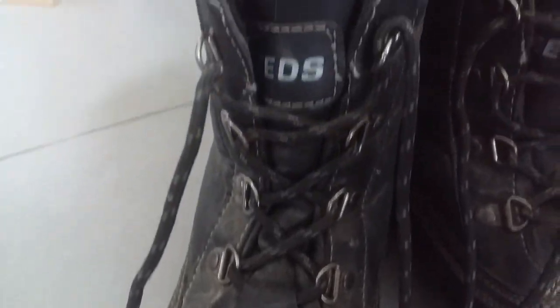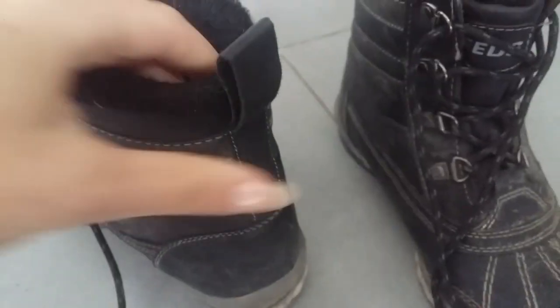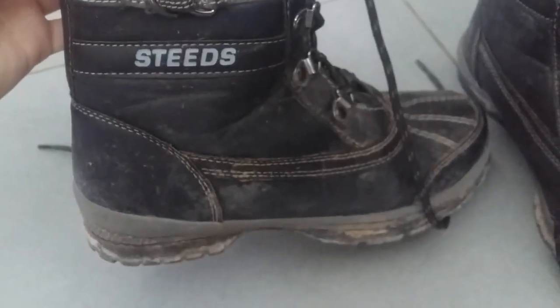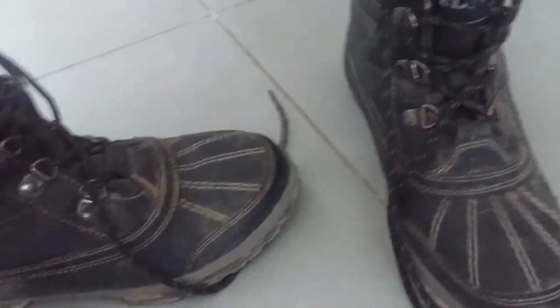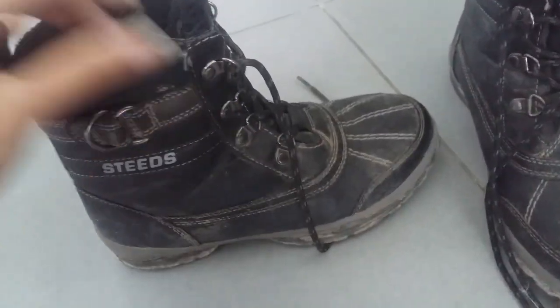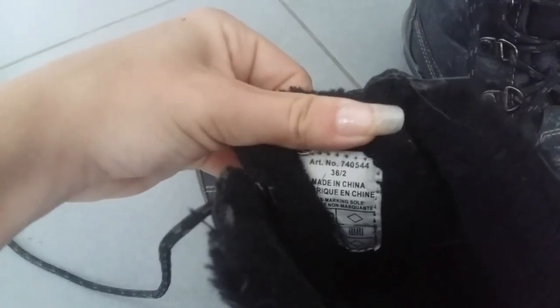J'ai mes chaussures d'hiver de la marque Steeds. Elles sont très très bien, franchement je les adore. Elles tiennent très chaud, l'intérieur est en polaire. Elles sont noires avec plein de petits détails. Franchement je les aime beaucoup — elles tiennent très chaud. Elles sont à crampons, du coup on tient très bien l'hiver quand ça glisse dans la gadoue. Je vous les conseille. Je les ai en taille 36.